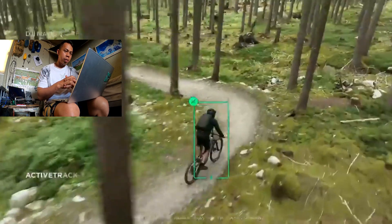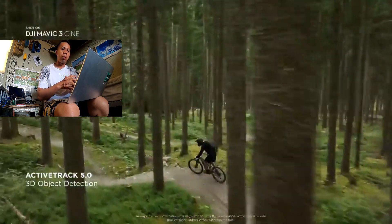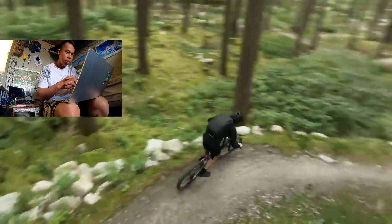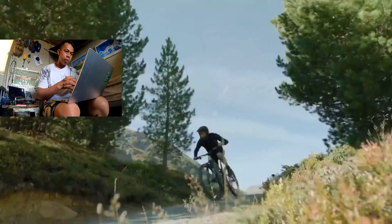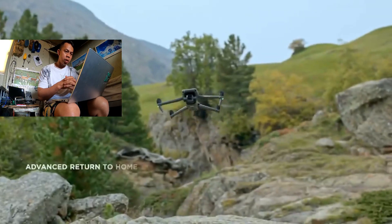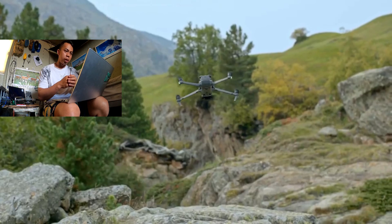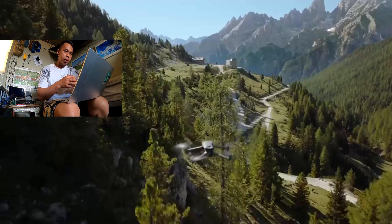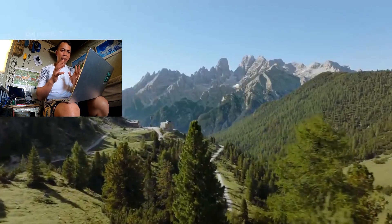This also allows Active Track 5.0 to be more advanced than ever before, providing safe and reliable tracking even of fast-moving subjects in complex environments. It also enables Mavic 3's advanced return-to-home function, combining sensory capabilities with real-time data to intelligently plan and fly an optimum route back to the home point.